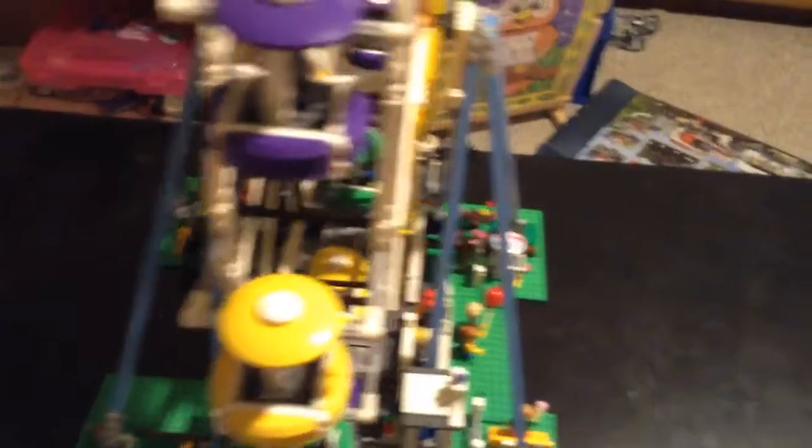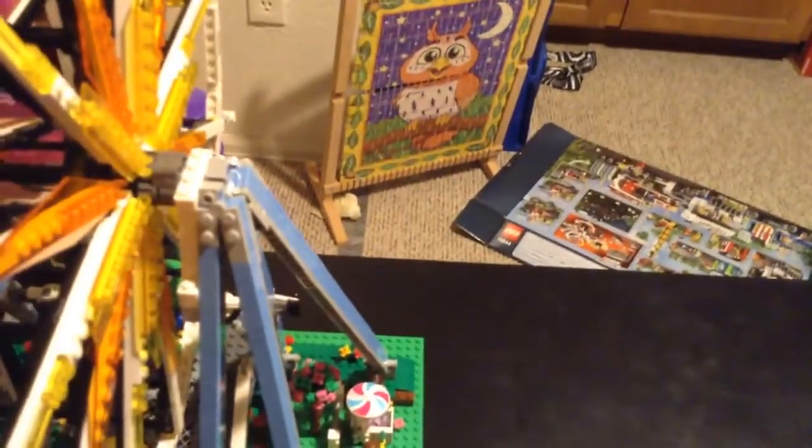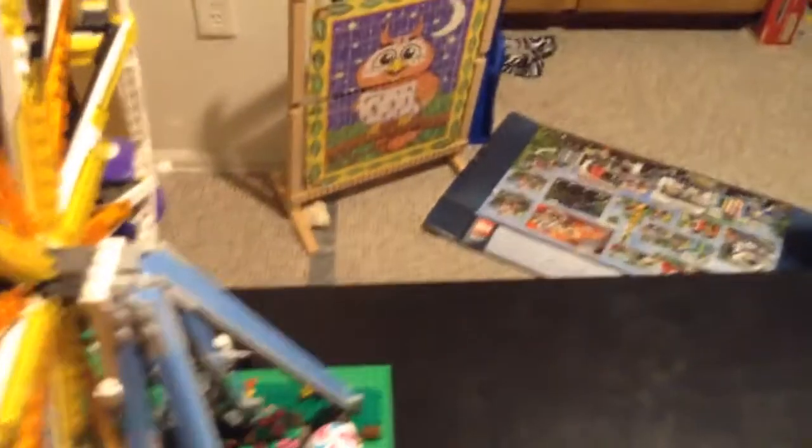Probably the next video is going to be a video — I kind of want to start doing other stuff than Lego. So I think the next video is probably going to be a video where we've got the whole fairground set up.